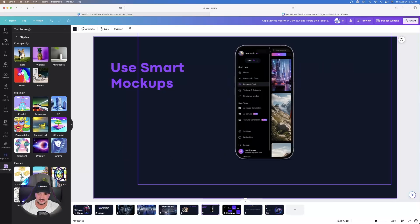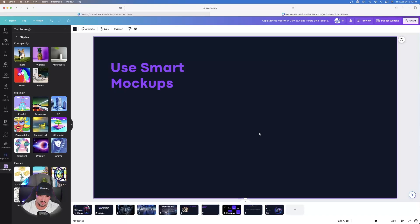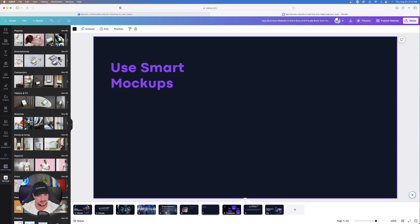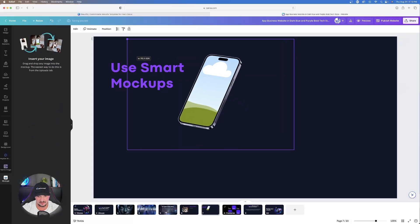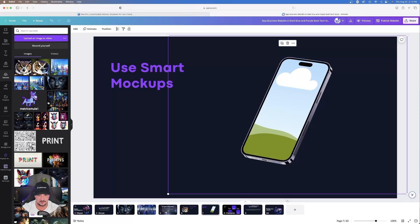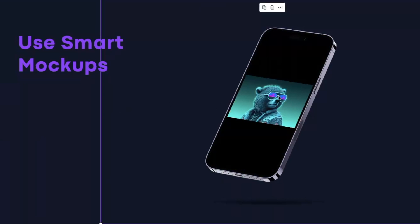One of my favorites is using Smart Mock-ups. I'll delete the existing phone mock-up and show you how I made it. On the left-hand side, click Apps and search for 'mock-up.' Select Mock-ups, then choose Smartphones and browse the options. Click one, expand it by dragging the corners, and there's your smart mock-up. To get your image inside the phone, go back to Uploads, find the image you want, click it, and drag it directly over the phone — it automatically appears inside.